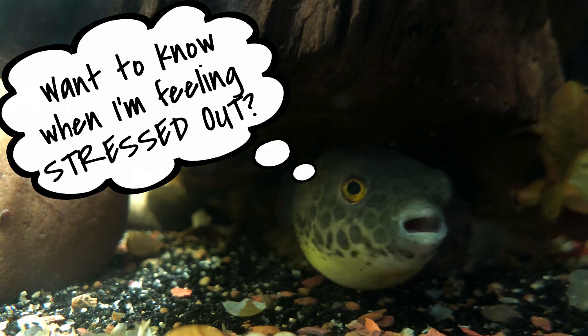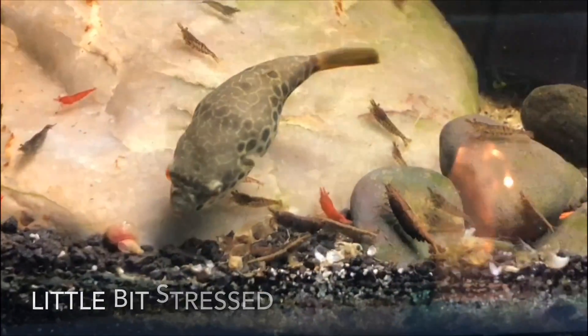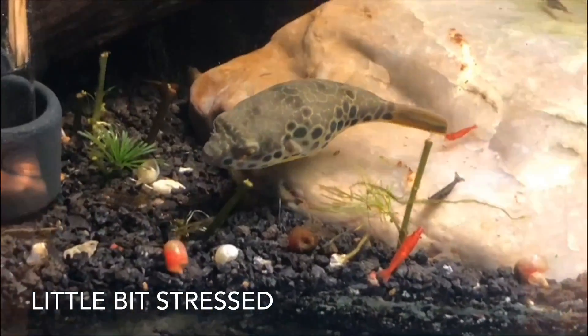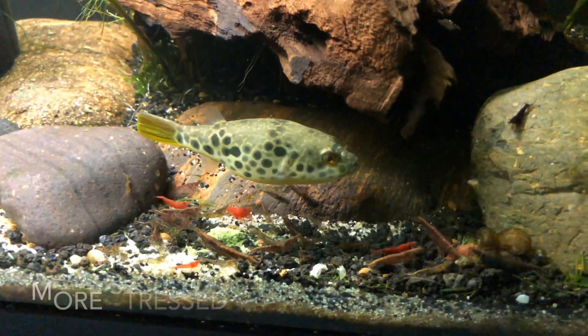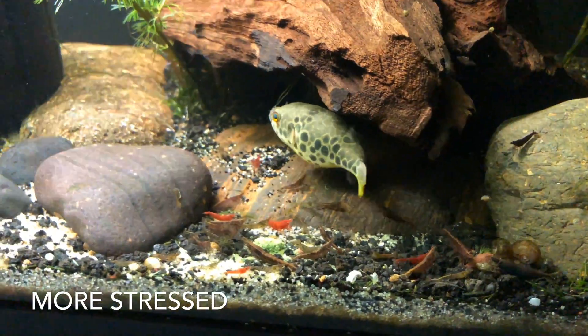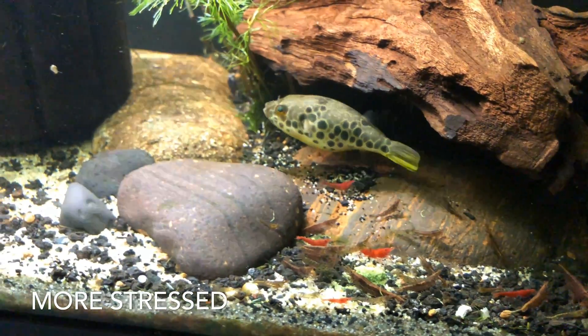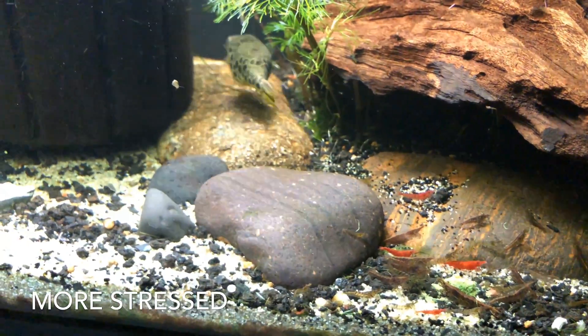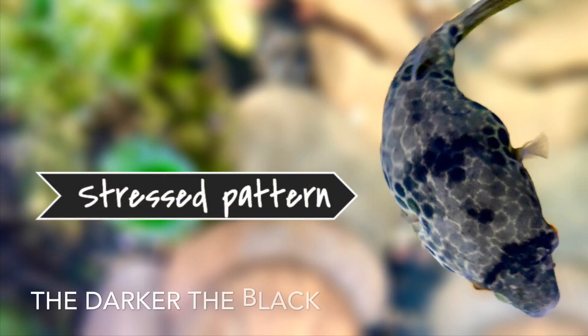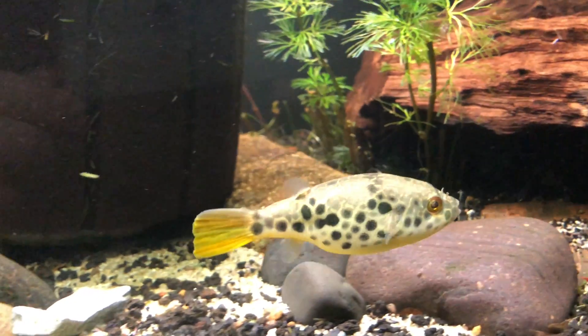I want to know when I'm feeling stressed out. So here we've got a male puffer in a 29 gallon tank by himself. He's only in here for a couple of days, but what I've noticed is anytime I have any of my puffers in a tank by themselves, they show this stress pattern, which is the darker black on the top of the body. Here you can see the stress pattern, and the blacker it is, the more stressed they are. So it's a good indication that something might be happening.